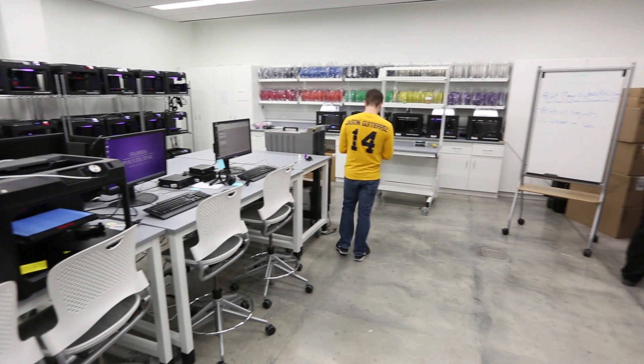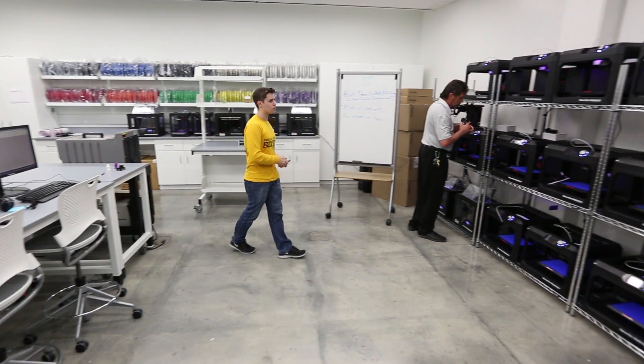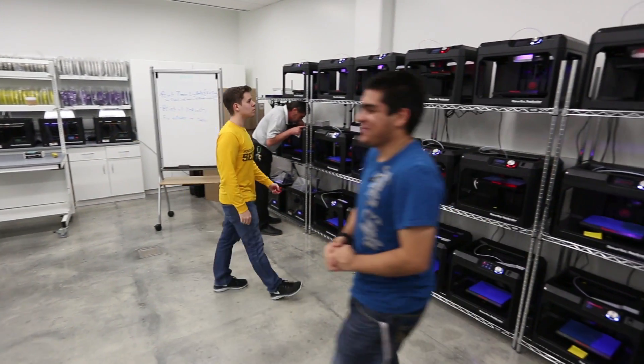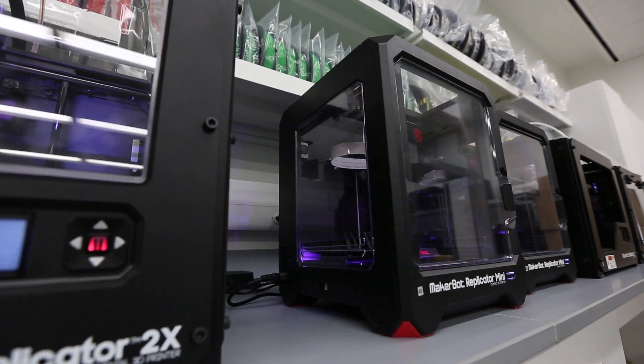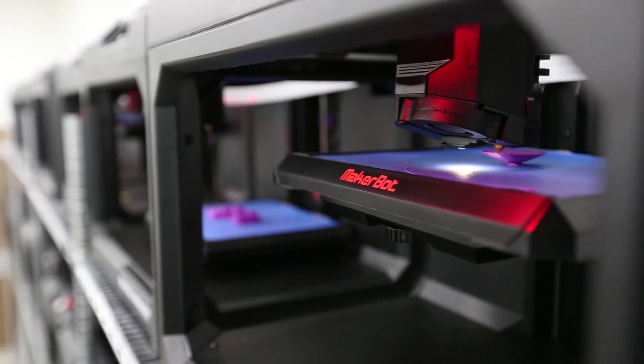The MakerBot Innovation Center is a centralized, scalable, 3D printing solution. Every Innovation Center is different — they're all customized, from the number of printers to the services that are delivered.